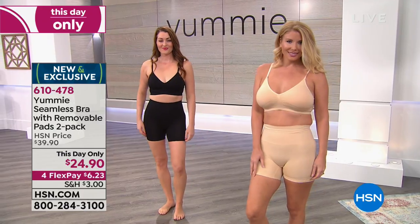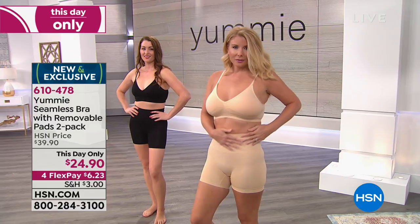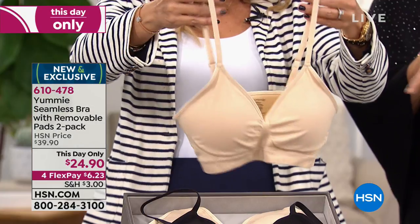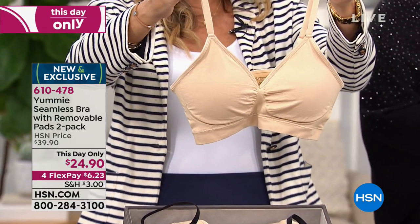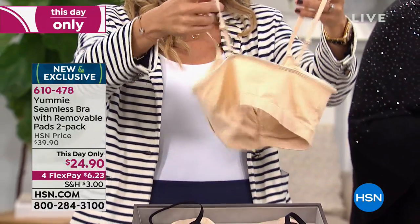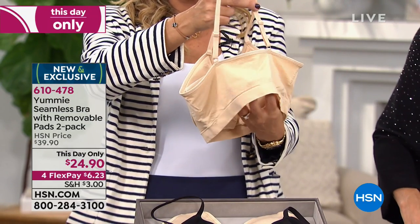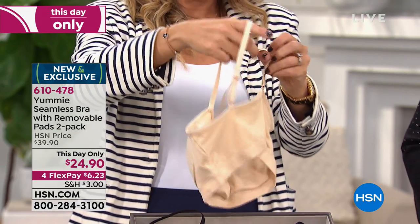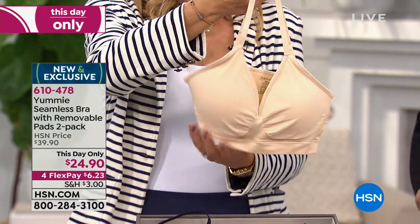This is truly a running-around-the-house kind of look — making dinner, getting ready for work, making your coffee. It's a sweet look. Again, wire-free, seamless, engineered to hold up the girls to a good degree. Wide back banding so you won't have any bra bulge. No closures. Adjustable straps that won't dig into you. The touch and feel of this fabric is so sumptuous.